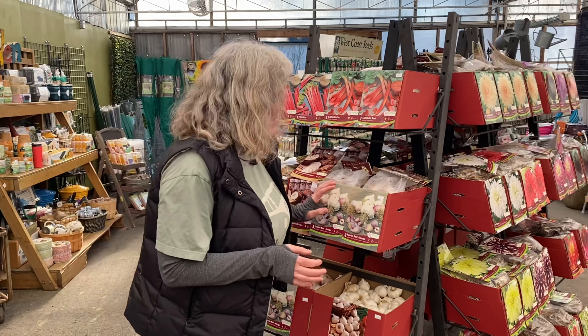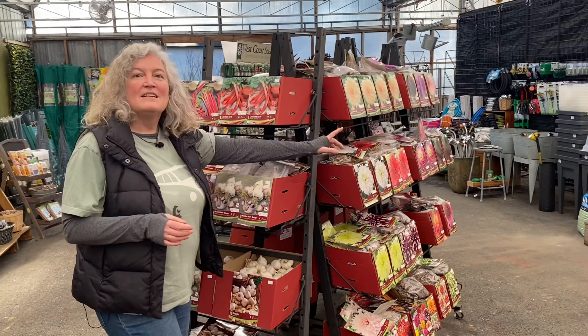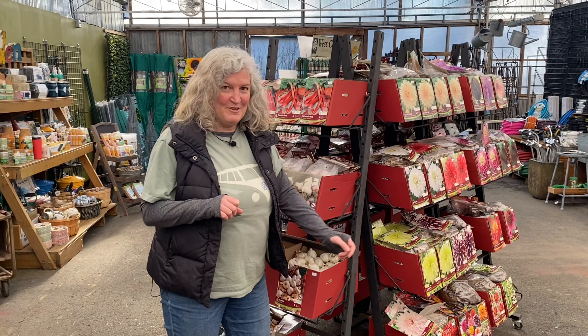We're here in our new bulb and seed starting area. It's nice and open — there's lots of space. We've got some bulbs and seeds that have just come in, and you can plant them soon.